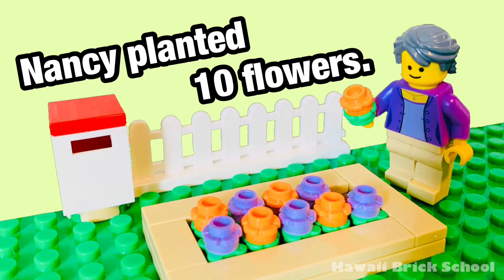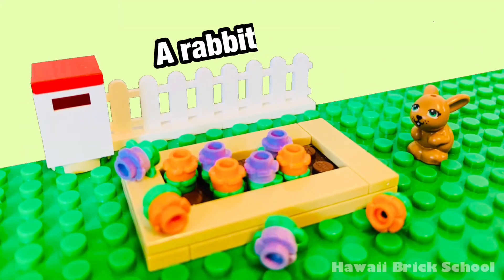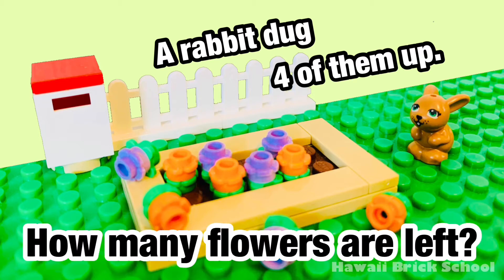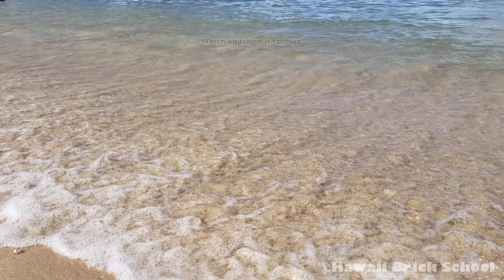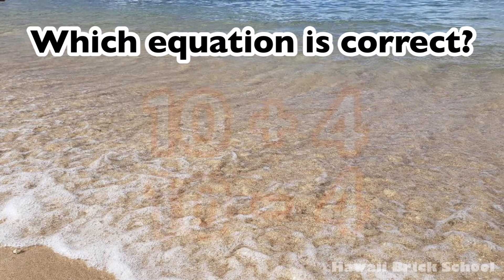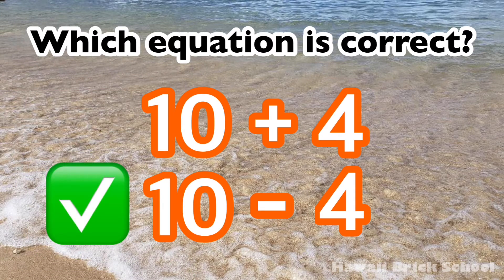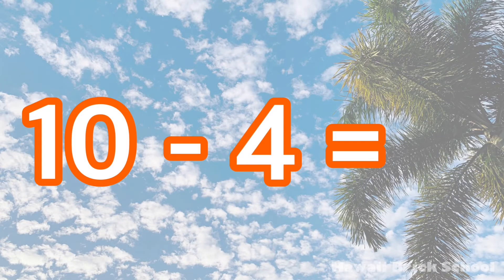Nancy planted 10 flowers. A rabbit dug 4 of them up. How many flowers are left? Which equation is correct: 10 plus 4 or 10 minus 4? The correct equation is 10 minus 4. 10 minus 4 is 6.